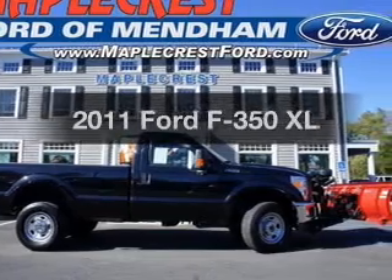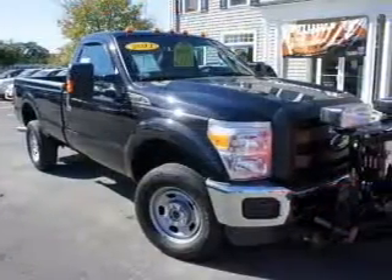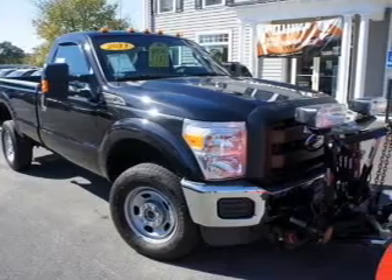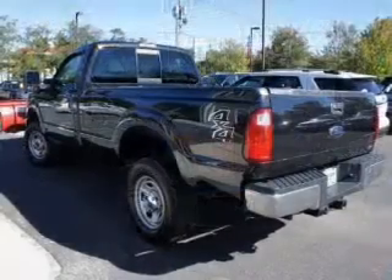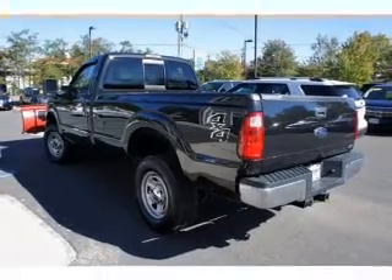Get noticed in this 2011 Ford F-350. If you're looking for an automobile with great attributes, look no further. With a powerful 8-cylinder engine, the powertrain includes 4-wheel drive, connected to a smooth-shifting 6-speed automatic transmission.